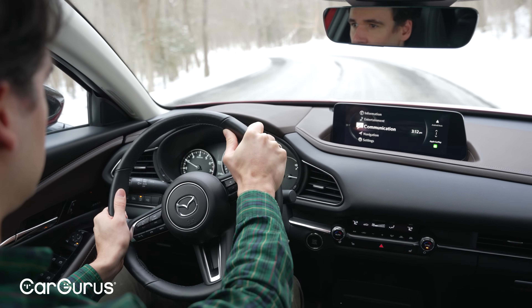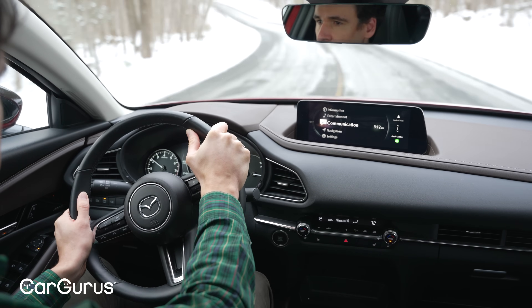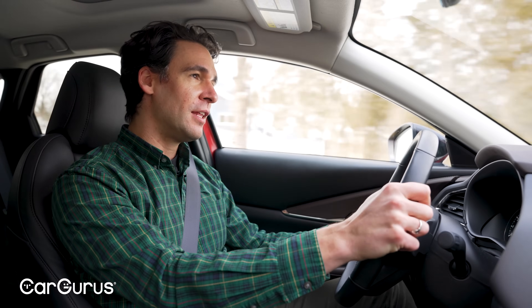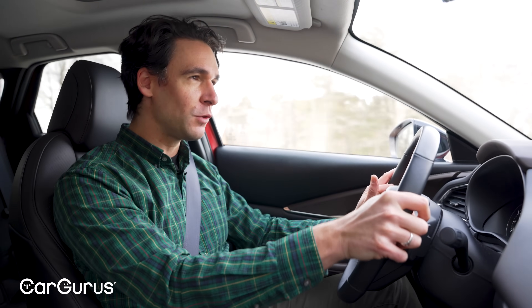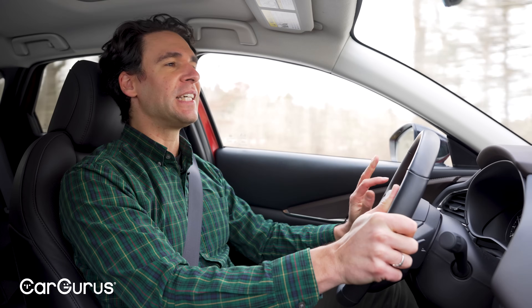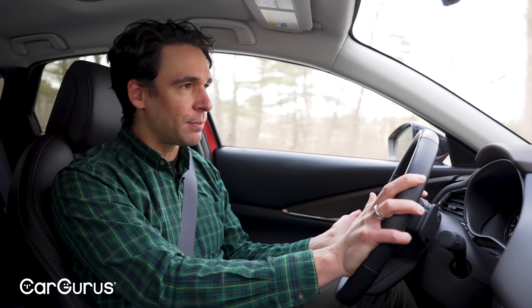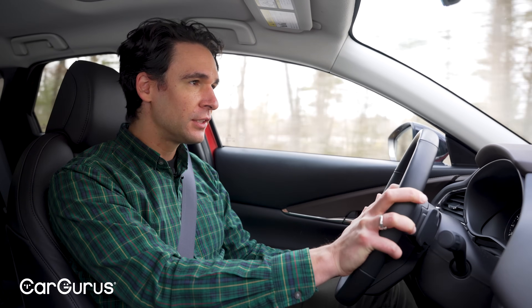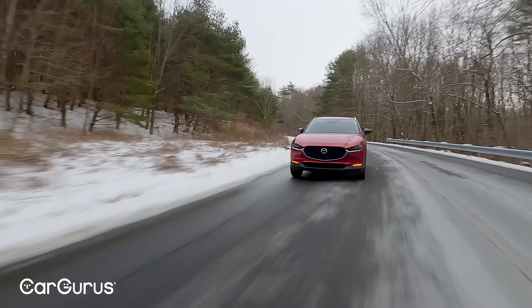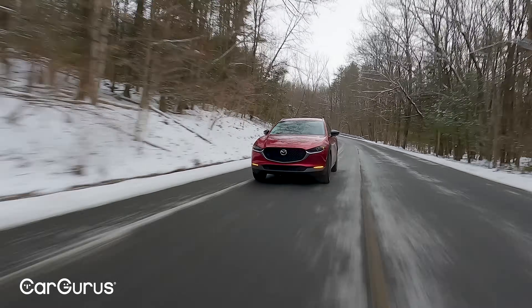One thing you'll notice in the CX-30 is that it does roll a little bit more because it's lifted — a little more than the CX-5 and certainly more than the Mazda 3 hatchback, which is much lower. This car is tuned more for comfort, which on rougher roads is what you want. It's just not as lively a handling car as other Mazdas, and Mazda already sets a pretty high standard for itself — so if you're used to that knee-jerk response, this one is just a half a beat slower.